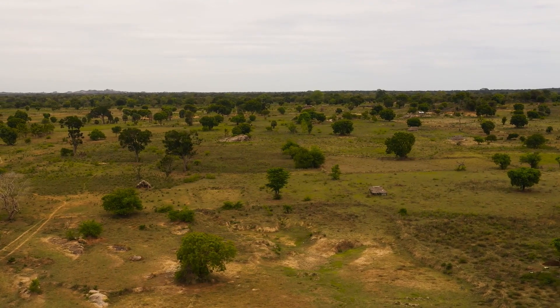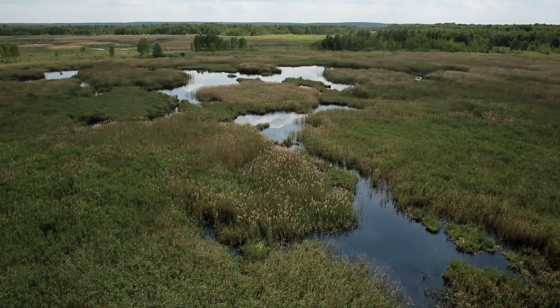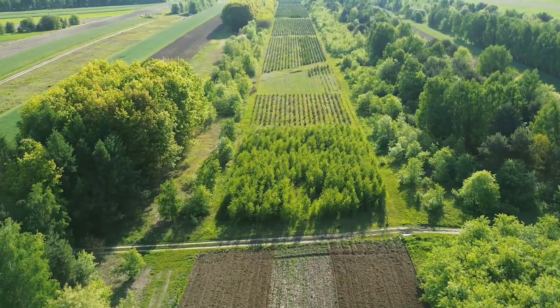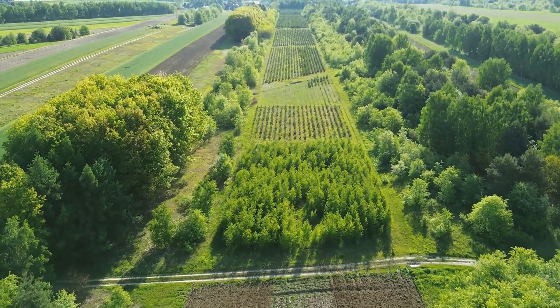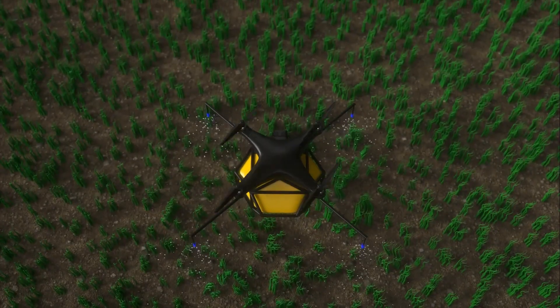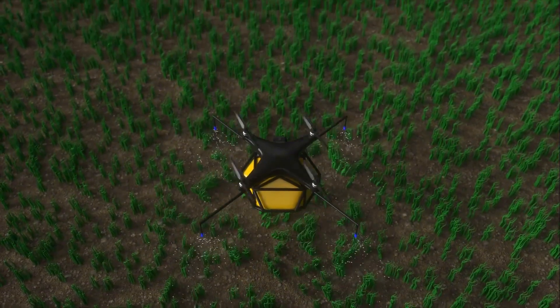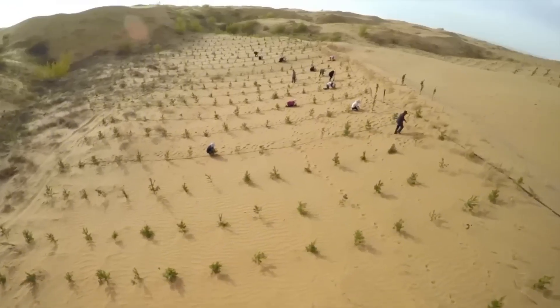Across Africa's vast landscapes, an extraordinary environmental restoration effort is taking place from the skies. Aerial reforestation programs are deploying millions of tree seeds and seedlings using aircraft, drones, and innovative delivery systems to combat deforestation and restore degraded ecosystems at unprecedented scale.